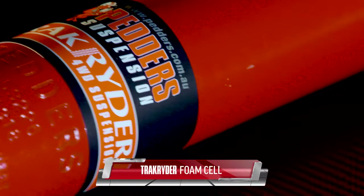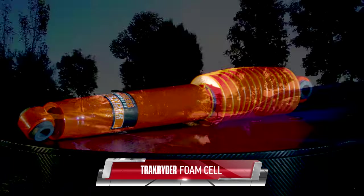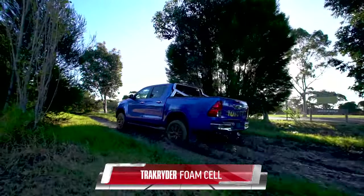TrackRider Foam Cell shocks are a heavy duty upgrade, ideal for tackling harsh, rugged off-road trails.